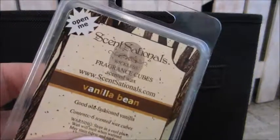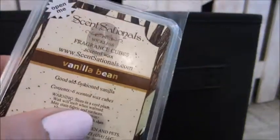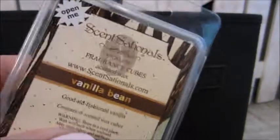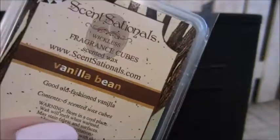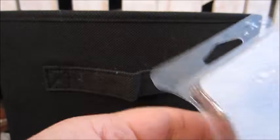Here is Scentsy's Vanilla Bean. This one was really good and it would be great with other things too — throw this in to mellow something out or to give it an extra oomph in that bakery note. Love that. I would repurchase that one.